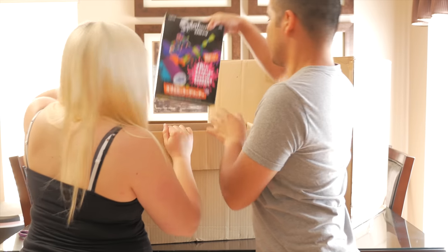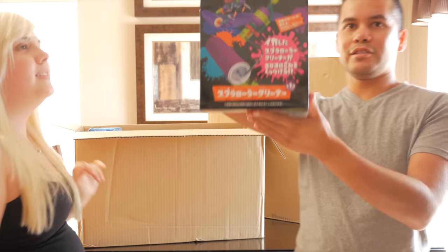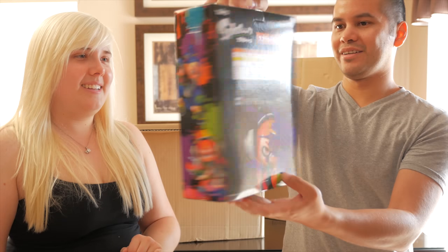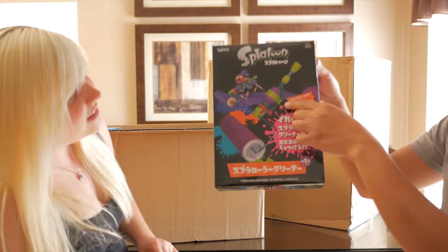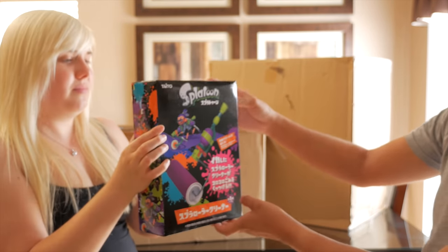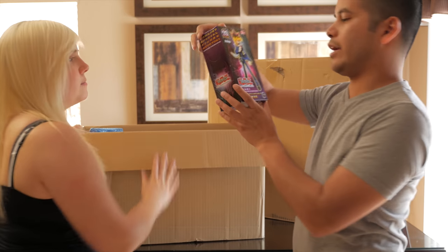Pull this out — oh, it is a Splatoon adhesive roller cleaner! The box is pretty big, the head thing is big, and check out that handle — it looks amazing. That's the coolest lint roller I've ever seen.